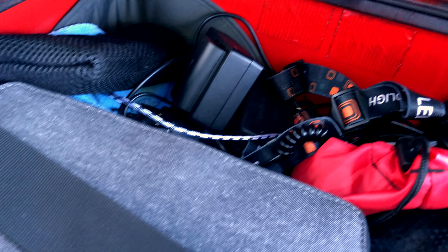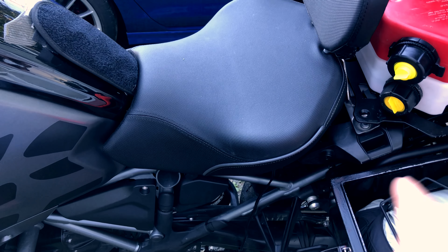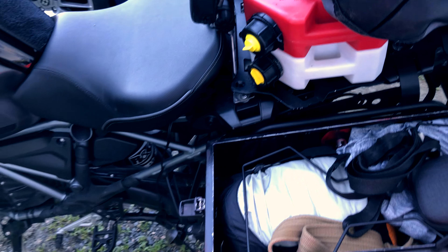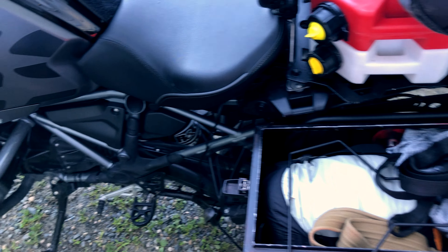Gotta be careful though, because every time I get off at night I want to lift the seat up and — I need two hands to it — lift the seat up and unhook that SAE port, or it will drain the battery while I'm sleeping. And that's why I have that MicroStart, just in case.